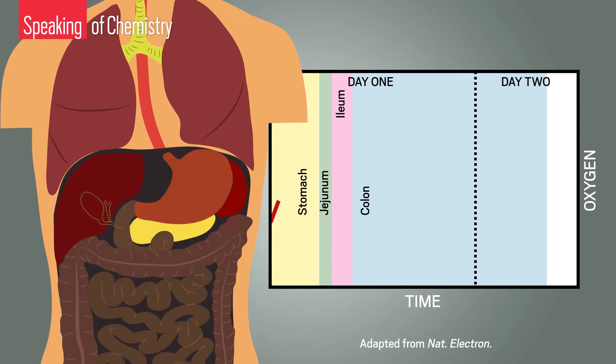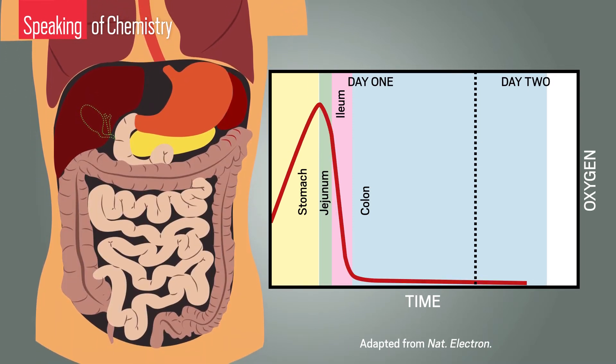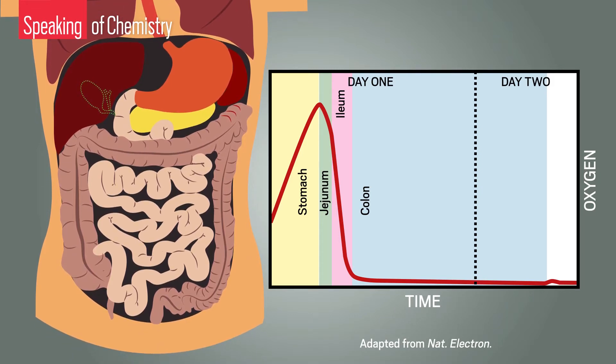That's because each section of the digestive system has its own distinct amount of oxygen. The person can collect the pill once it exits the body. These pills were single use. To hear Kalantarzadeh tell it, a gas-sensing pill could be a powerful diagnostic tool.